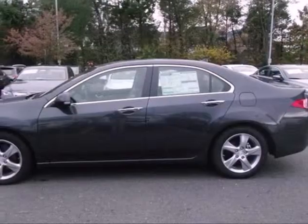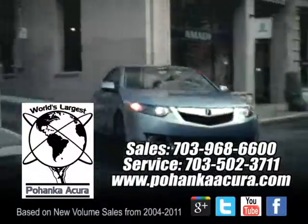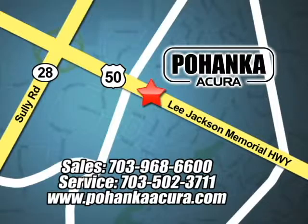Don't wait for someone else to steal this TSX off our lot. Come test drive it today. Pohenka Acura is a great place to buy a car. We're conveniently located at 3911 Lee Jackson Memorial Highway, Route 50 in Chantilly.